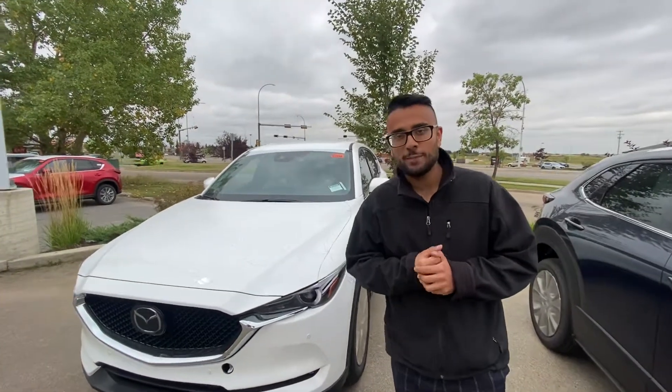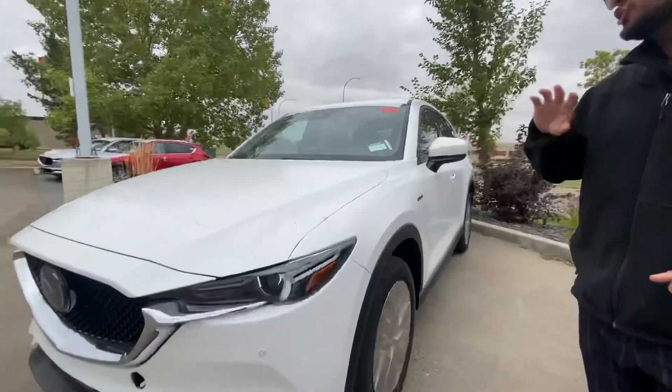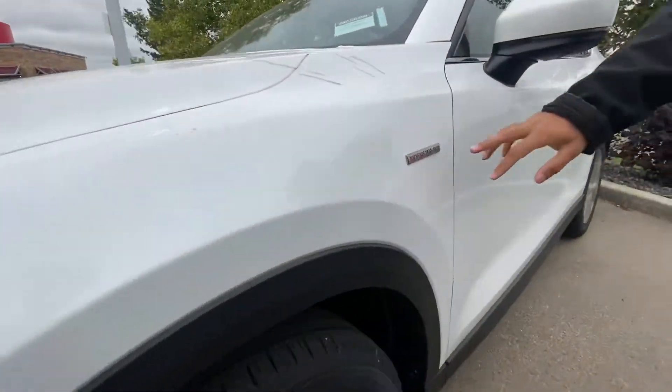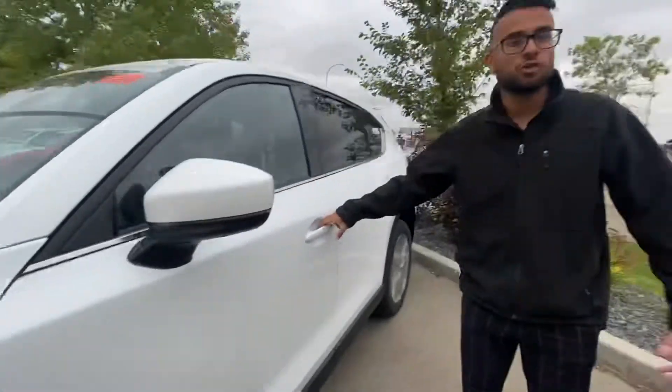Hey Mona, Griffin here from LA Mazda. So you're asking about CX-5s. I just wanted to let you know about the 2021 100th Anniversary — this one just came out. It's the white exterior and it has the 100 Years badging on it. We only have like two or three of these.